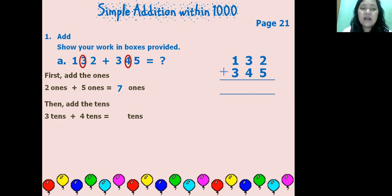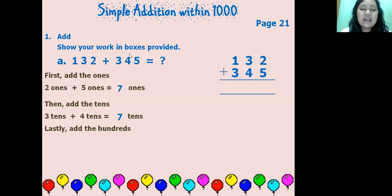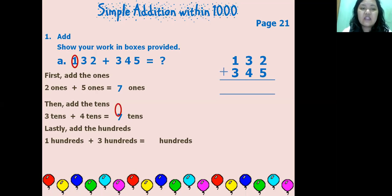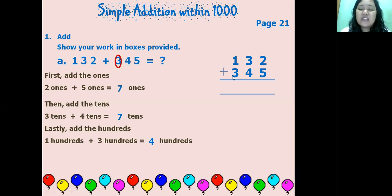Seven tens — sama-sama puluhan. Next, lastly, add the hundreds. From 132, hundreds is 1. From 345, hundreds is 3. So one hundred plus three hundreds equals four hundreds. We can also use the column method — kita bisa menggunakan cara menurun. Write 132 plus 345 like this: ones under ones, tens under tens, hundreds under hundreds.